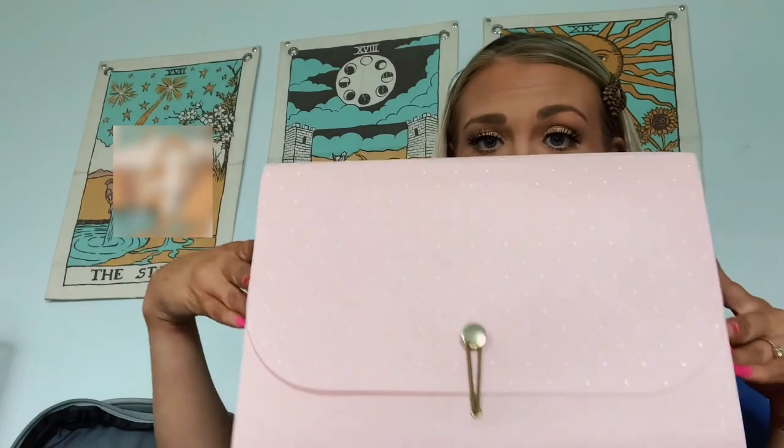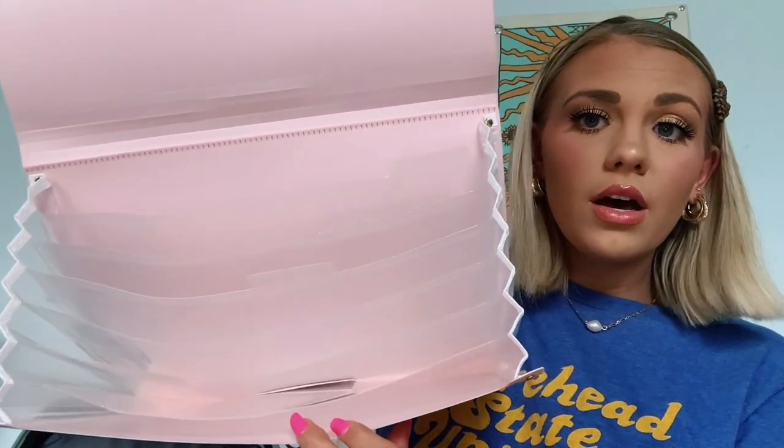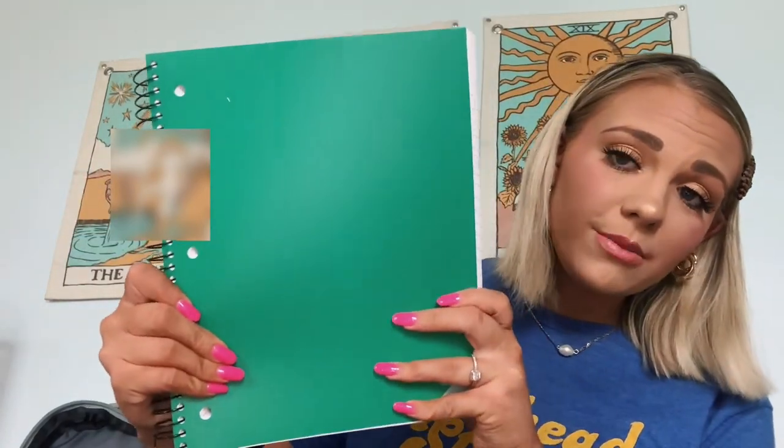I also have a folder system I got at Staples. I've always used separate folders or binders for everything, but when I saw this I thought it might be easier to organize. It basically has multiple folders in one — so instead of grabbing multiple folders, you just grab one and everything is in there. I also have a five-subject notebook. It wasn't the green shade I love, but it was either this or red, and I'm not a red fan.